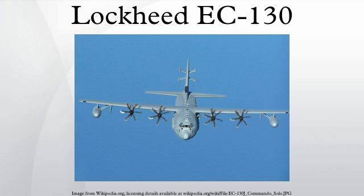Operations were consolidated under a single AFSOC gained unit, the 193rd Special Operations Wing of the Pennsylvania Air National Guard. In the early 1990s the aircraft were upgraded and designated Commando Solo 2.